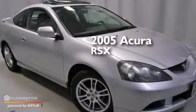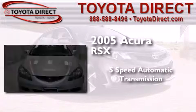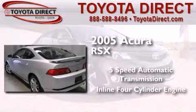This is a 2005 Acura RSX. This coupe has a 5-speed automatic transmission and an inline 4-cylinder engine.